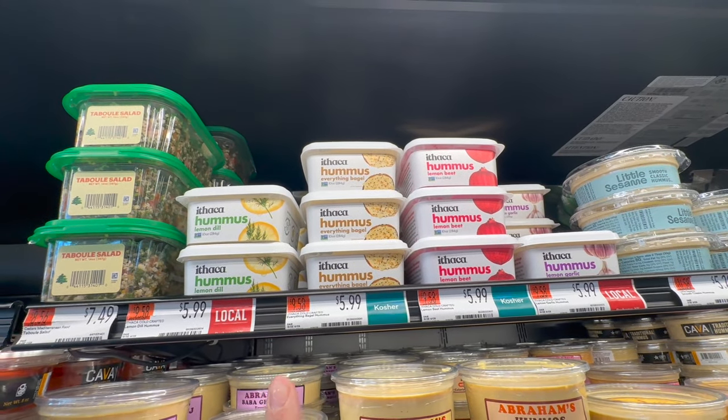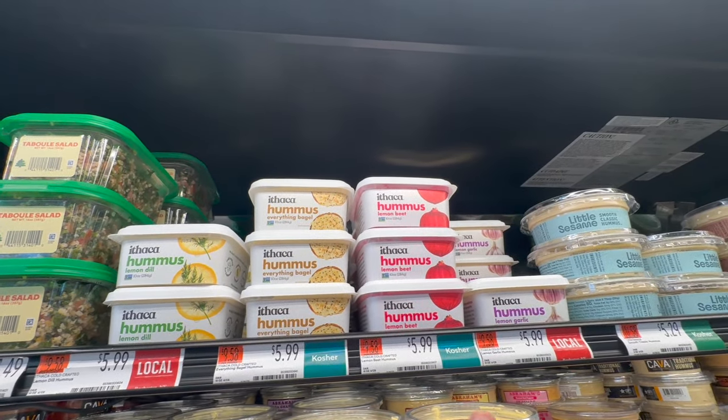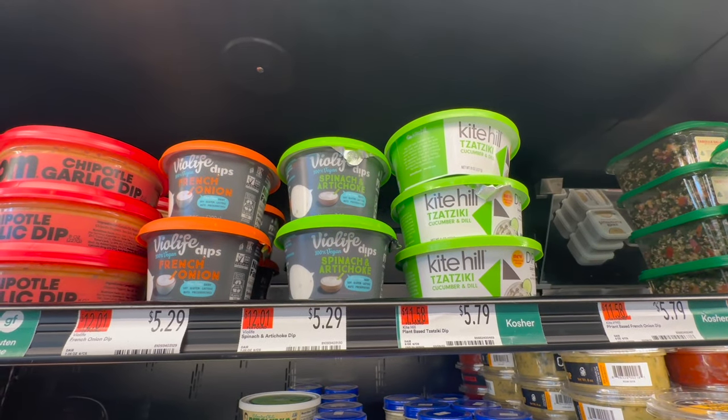One of the reasons I came here was for the dill pickle hummus, and they don't have it — I'm kind of upset about that. They do have lemon dill, everything bagel, lemon beet, and lemon garlic, but I was just looking for the dill pickle, so I guess we'll skip hummus.